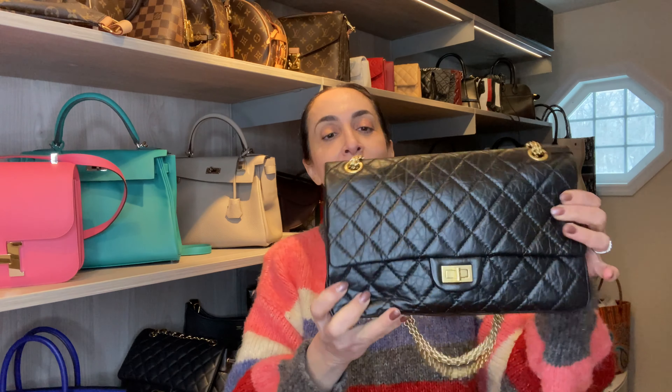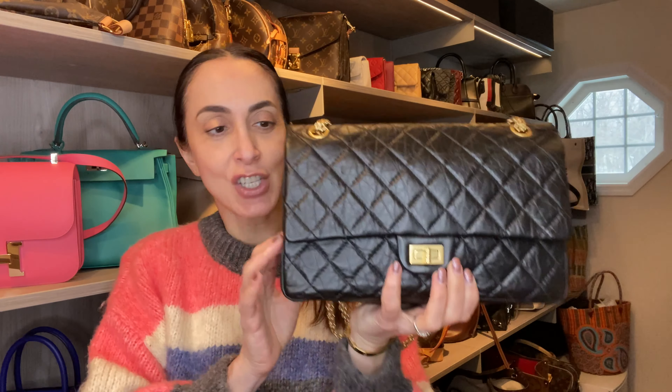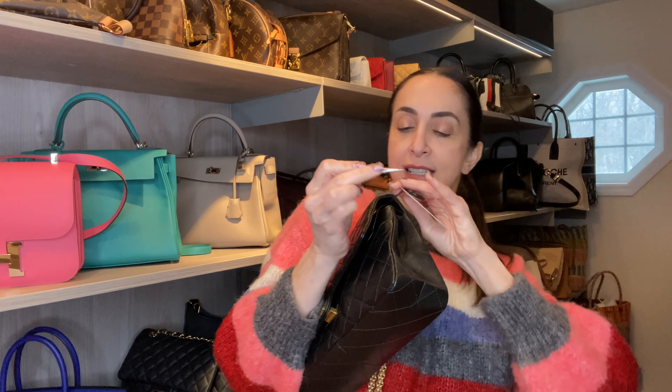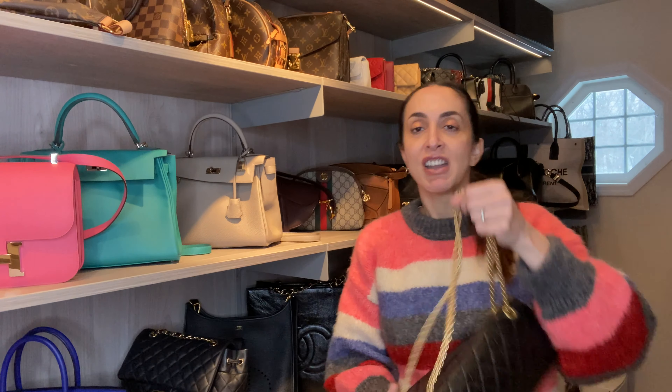Okay — yes, it's the Chanel Reissue in black with brushed gold hardware. As you can see, the tag is still here. Let's snip it and make it mine. Alright, so eventually...